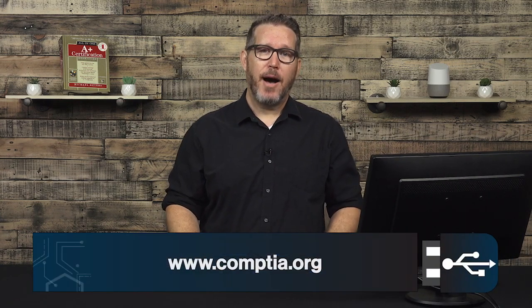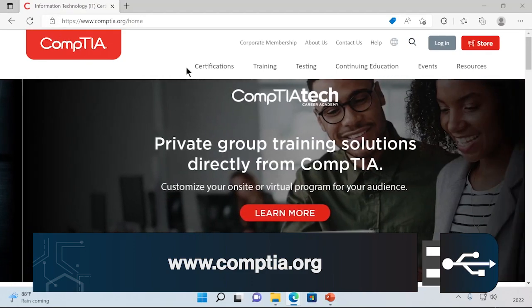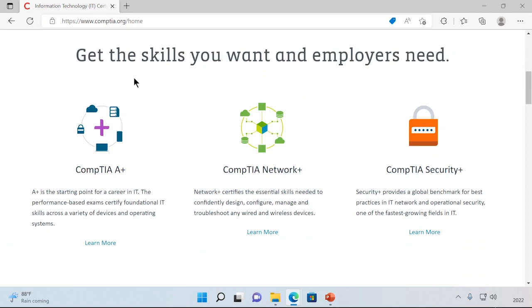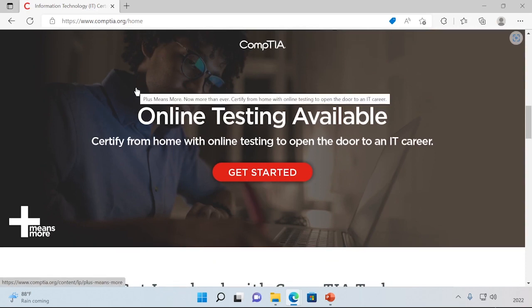You can find a lot of information about CompTIA — not only the A-plus certification, but all the certifications and resources they have to offer — by going to their website, CompTIA.org. And here it is. You'll see they have a bunch of information on certifications and other resources, like the Network Plus and Security Plus, and the fact that they have online testing available, which we'll walk through.